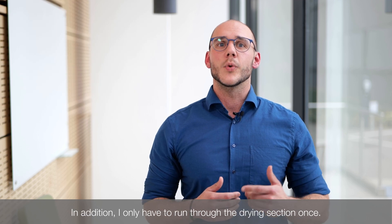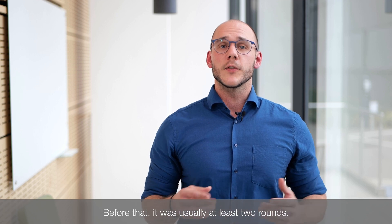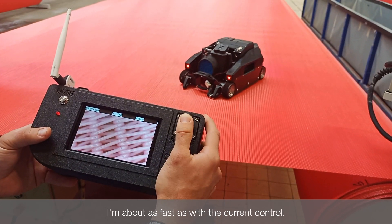In addition, I only have to run through the drying section once. Before that, it was usually at least two rounds. With the dryer fabric analyzer, I'm about as fast as with the current control.